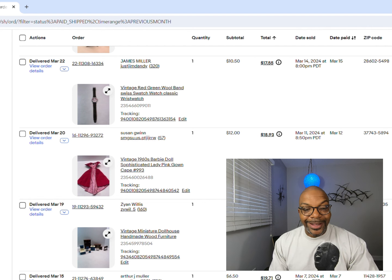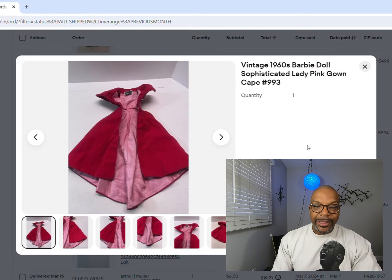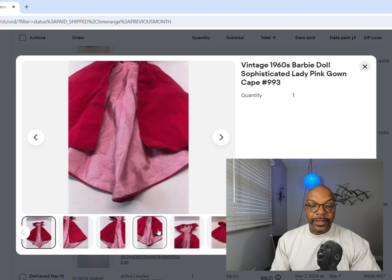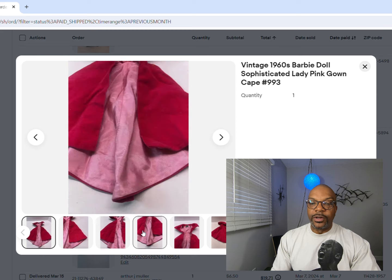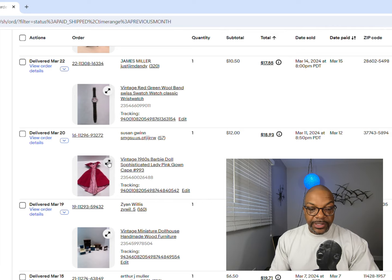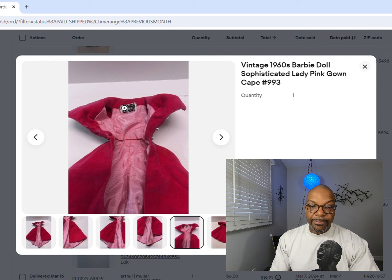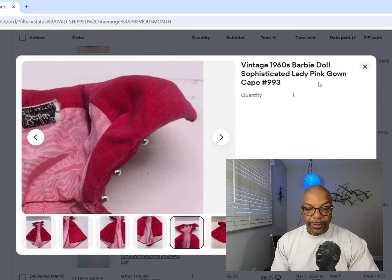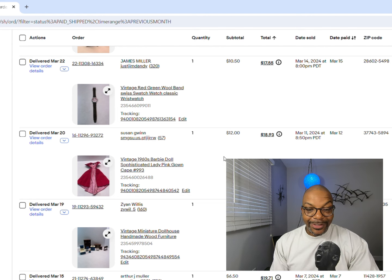Next up is a 1960s Barbie 'Sophisticated Lady' pink gown and cape, number 993. This is just the gown and cape - there were other pieces that went to the outfit. I look for Barbie stuff all the time. You need to see that Barbie tag - that's what you're looking for. I got $12 for the cape.